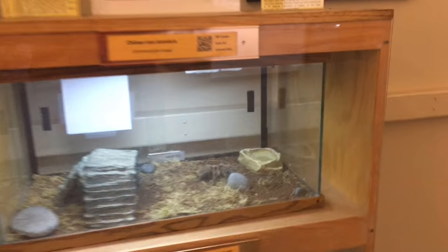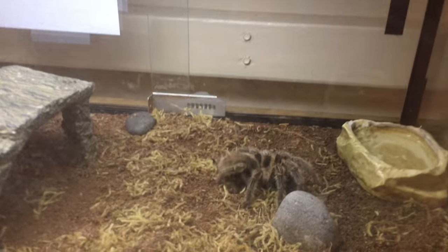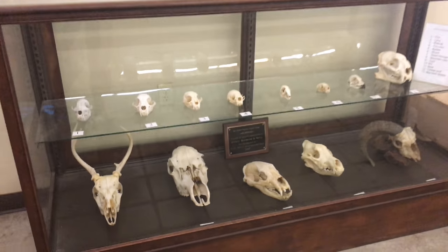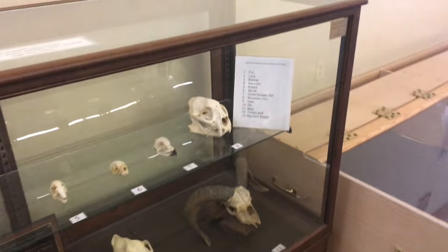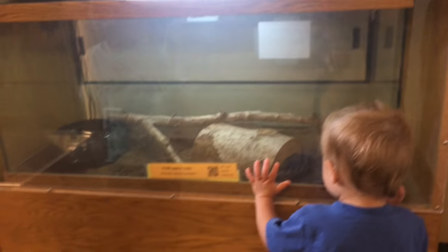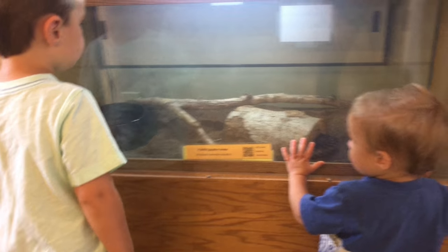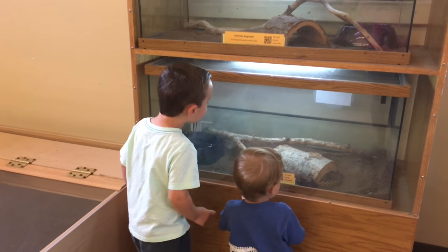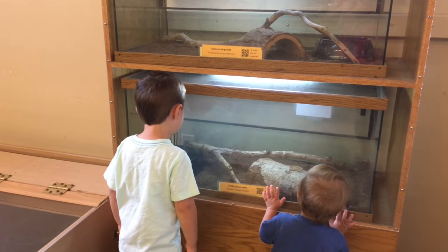There's a tarantula. Where's the snake, Ryder? Do you see it? Look, it's on the rock. That rock — and I see its head.